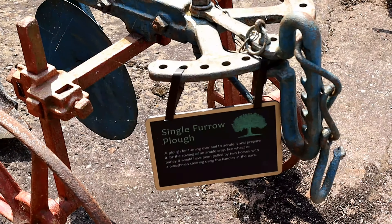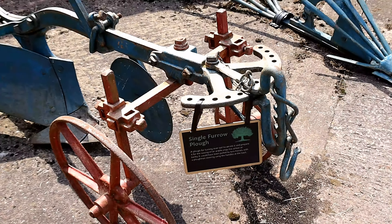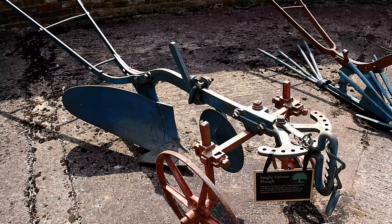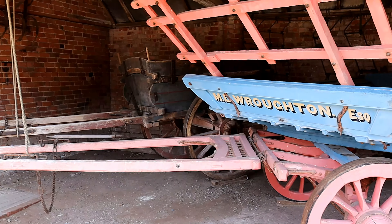A cart shed protected valuable machinery from the weather, and alongside it a set of brick buildings incorporated a bullpen — now the public toilets — a henhouse, and a smithy which is still in working order with its late 19th century equipment.